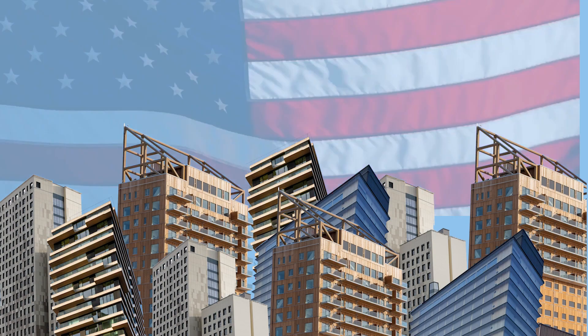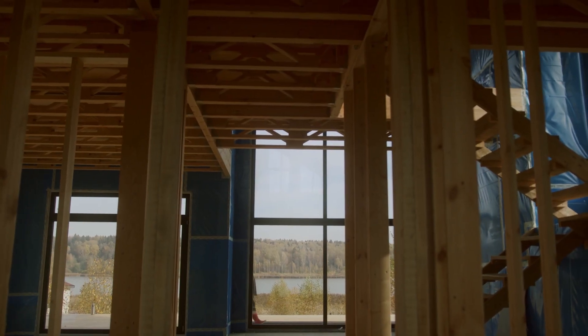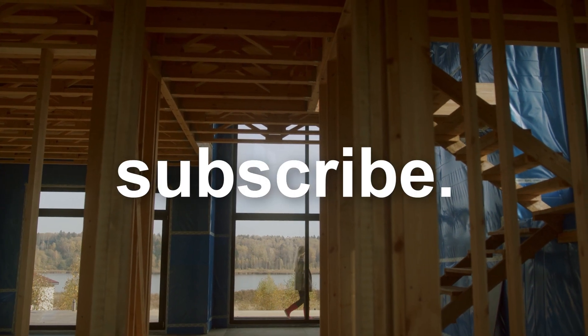Will wooden skyscrapers start growing here in the US? Do you think they're a good idea? Let me know what you think in the comments below. And if you're thinking about building your very own wooden skyscraper, you're going to want to learn something about architecture, so make sure to subscribe.